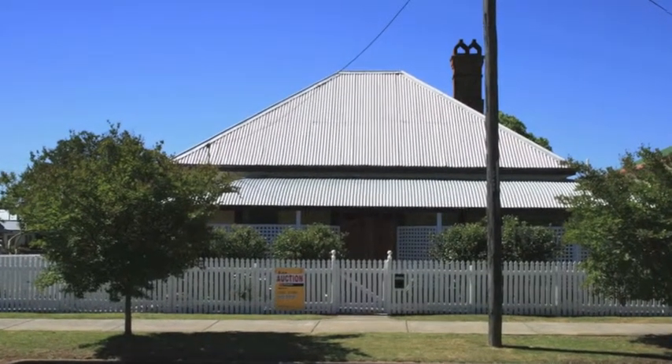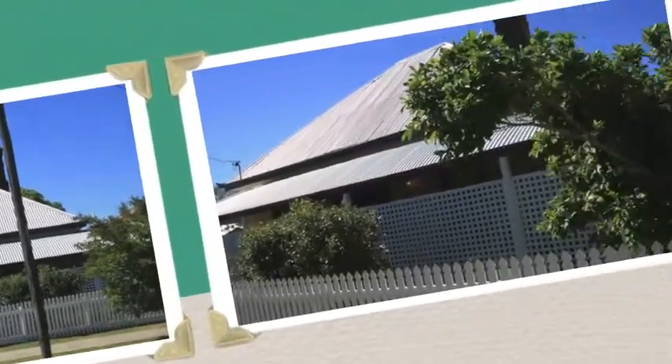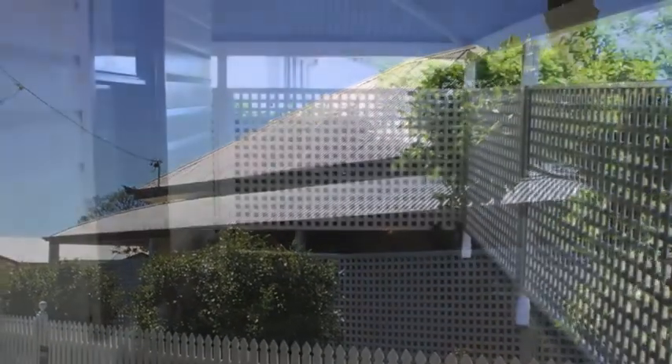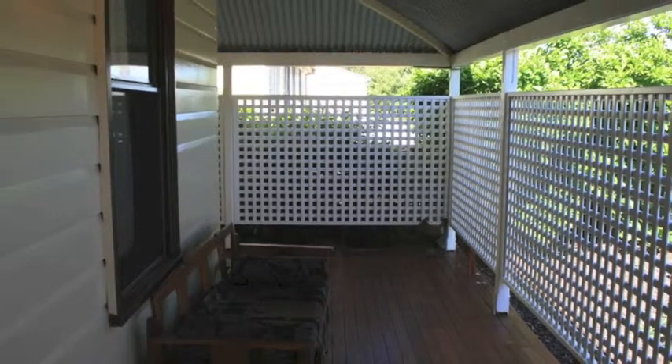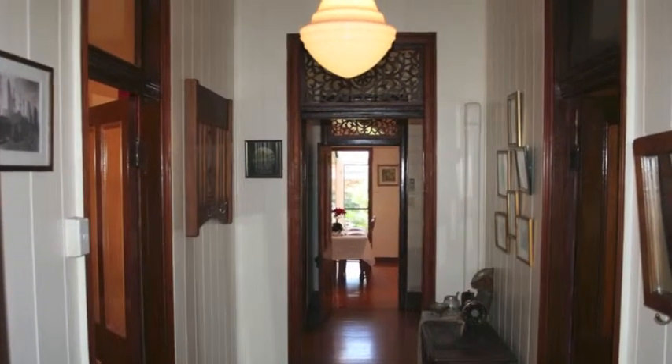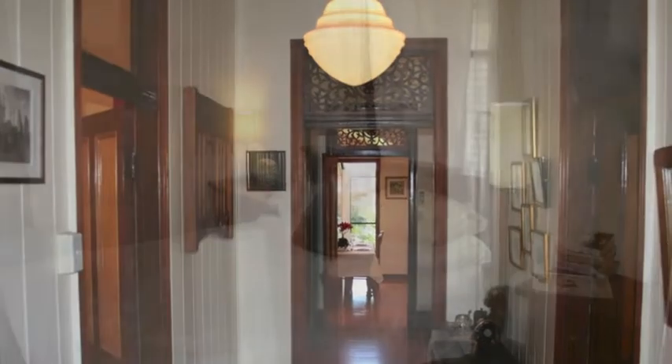Tastefully restored and right in the heart of Warwick, this is the perfect period home. Complete with white picket fence, pitched roof and private lattice screened bullnose veranda — all the features and ambience of a classic Queenslander. Restored to a standard, not a price.